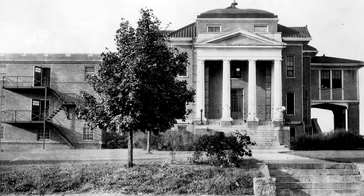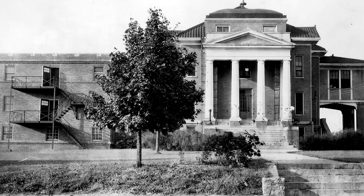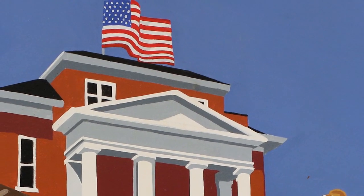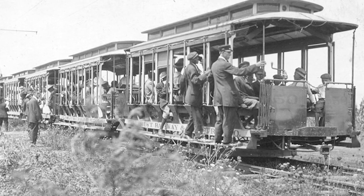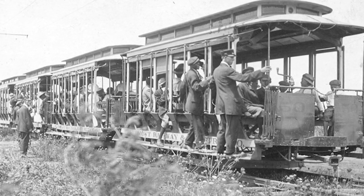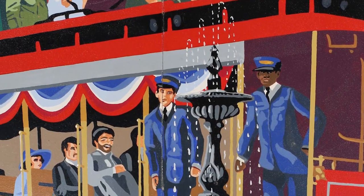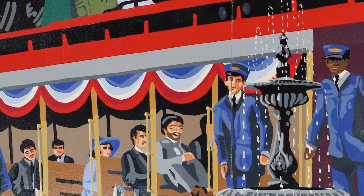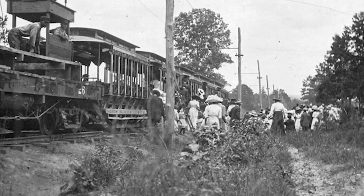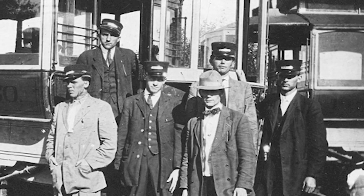Alamance General Hospital, originally known as Dr. Rainey Parker's Hospital, was the county's first major medical facility. In 1911, street cars came to Burlington, officially linking the town with Haw River and Graham. For the first time, people were able to live in one community and work in another. The Piedmont Railway and Electric Company operated into the 1920s.